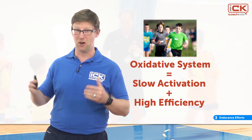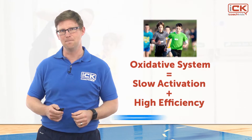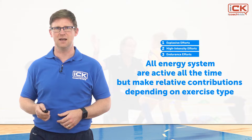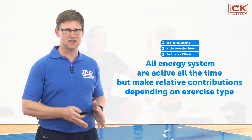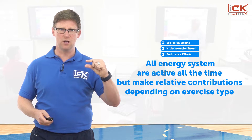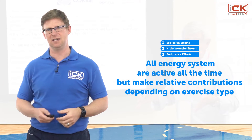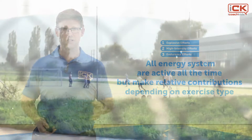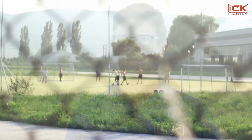The oxidative system supplies energy for very long periods of time and is the predominant energy system whenever activities last for longer than a minute — which is most of the time. It is important to note that all three energy systems work together to supply energy for activities. All of the energy systems are active at all times, but they make bigger or smaller contributions based on the type of activity being performed. This is why children can still sprint or jump even after hours of playing.